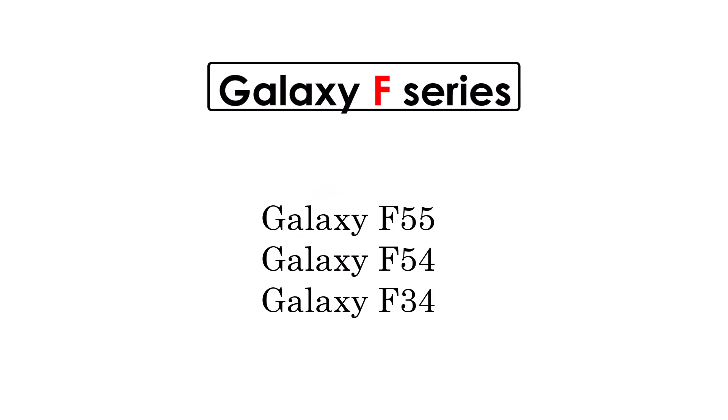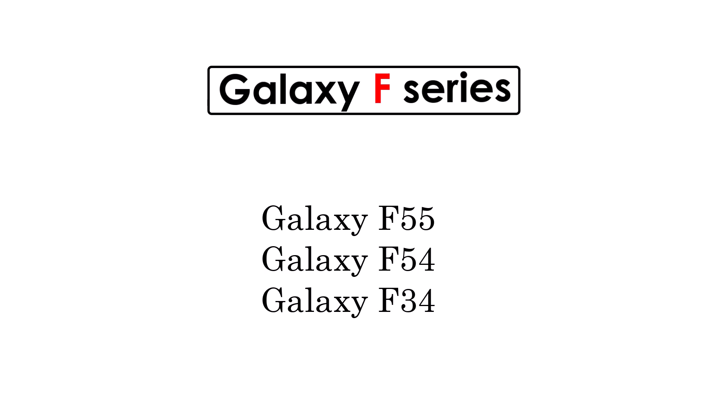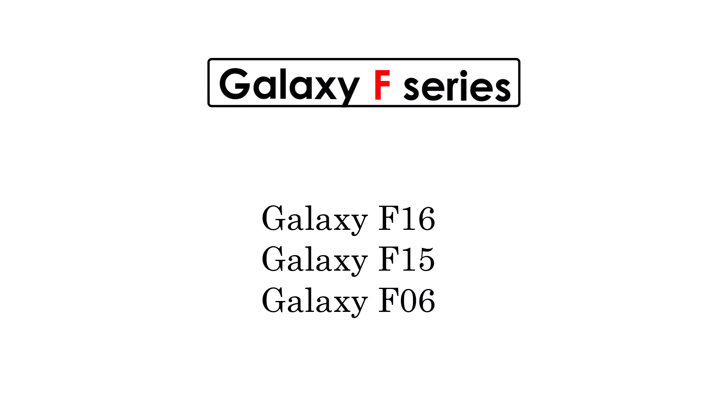Galaxy F Series: Galaxy F55, F54, F34, S16, S15, and S06.